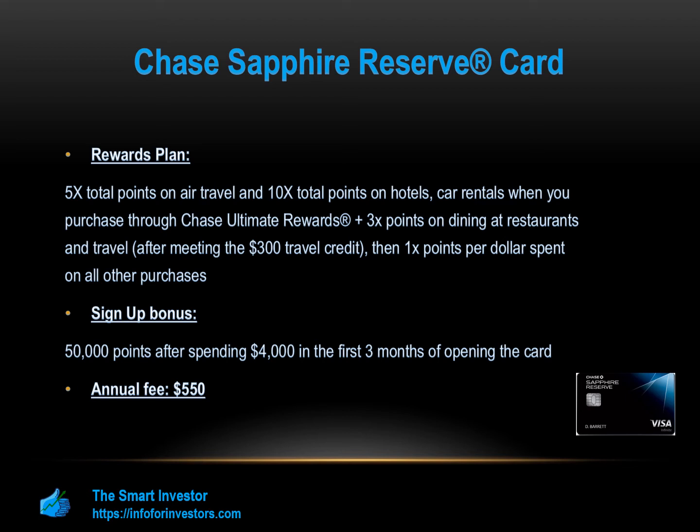On the other hand, the main drawback is the high annual fee, which is $550.